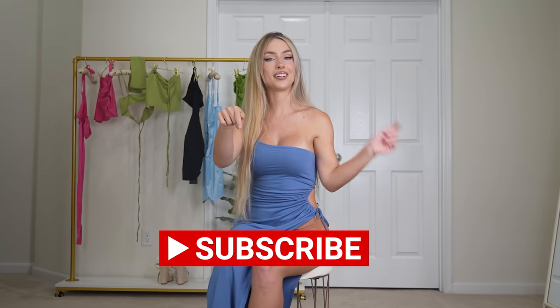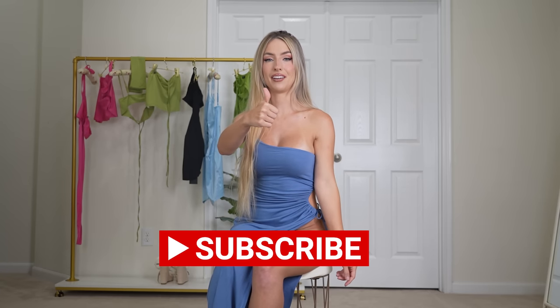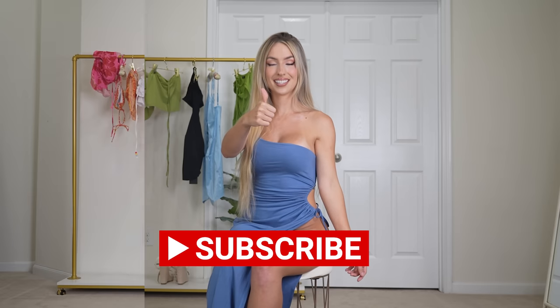Thank you so much to Shein for sending me these super cute bikinis — I've already worn a few of them and I love them. Before we get started, make sure to subscribe and turn on post notifications so you don't miss another video, and smash that like button if you're excited to see some cute bikinis!